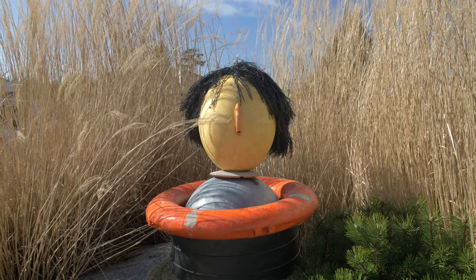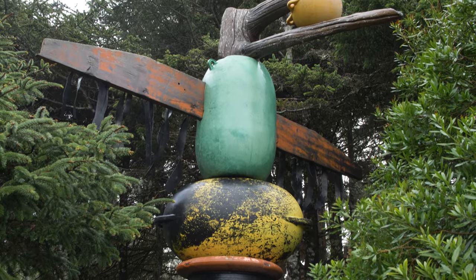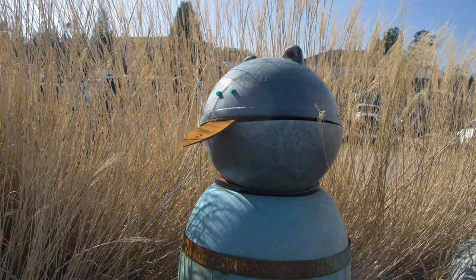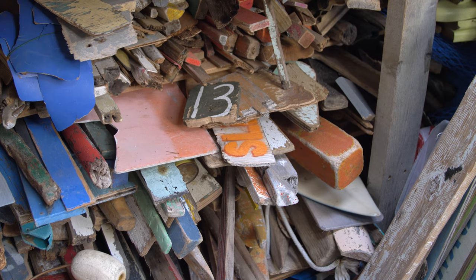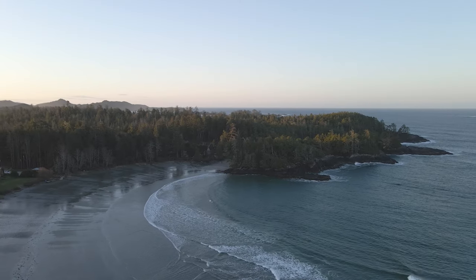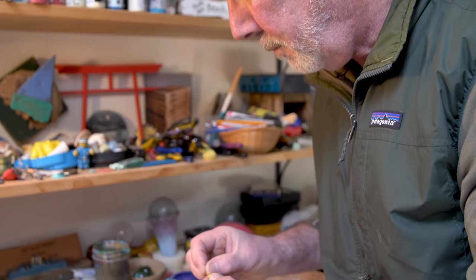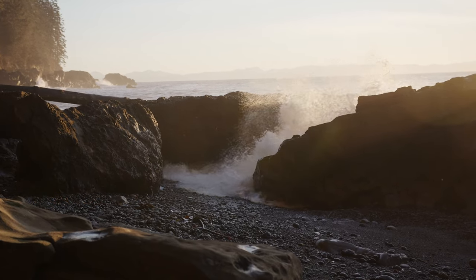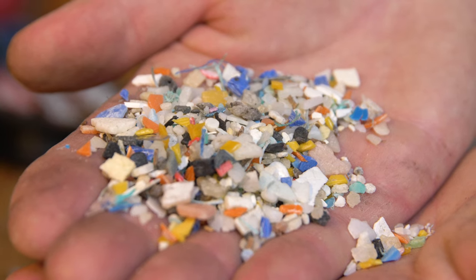I make a variety of different things. I do some stuff that can hang on the wall. I've done public art outside, installations at museums and aquariums. It's hard to believe, but all this stuff I've collected from the shores around Tofino.